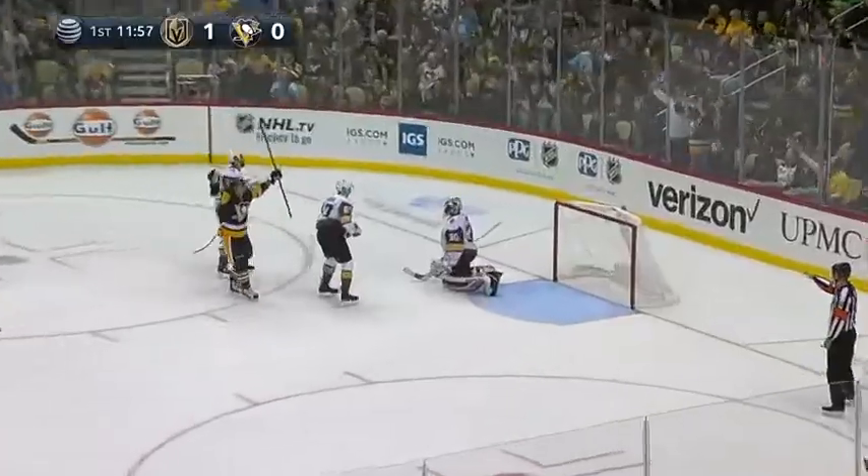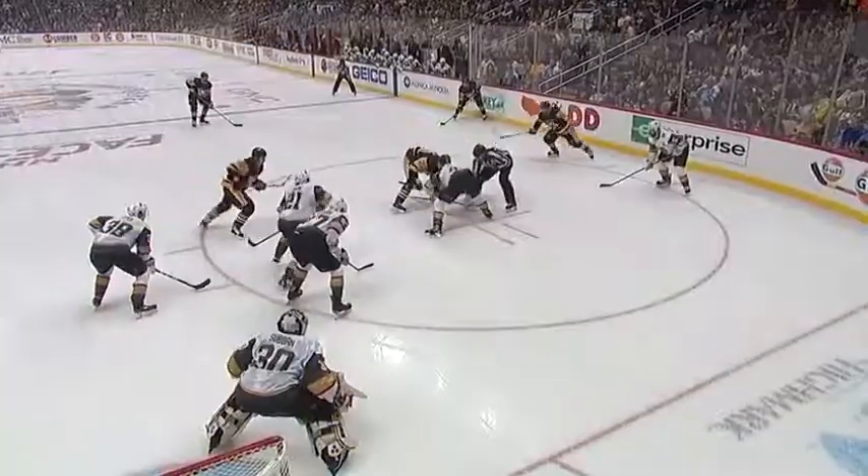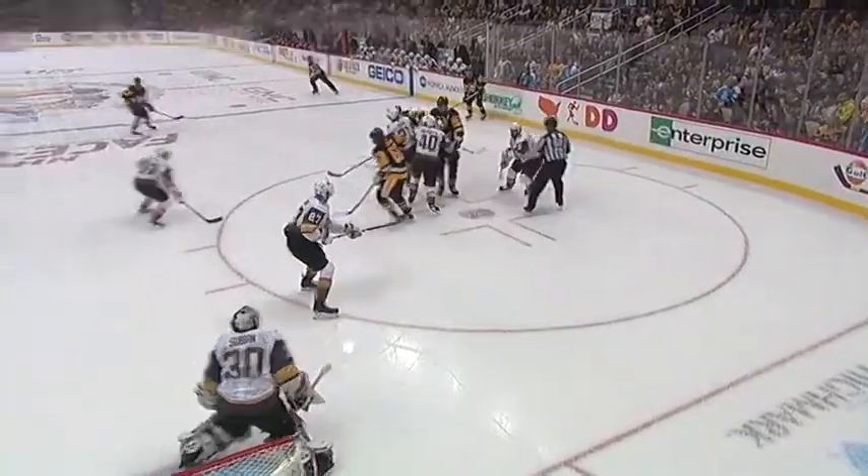Kessel off the face-off — he scores! Phil Kessel! Quickly off the draw, Kessel ties the game up at 1.